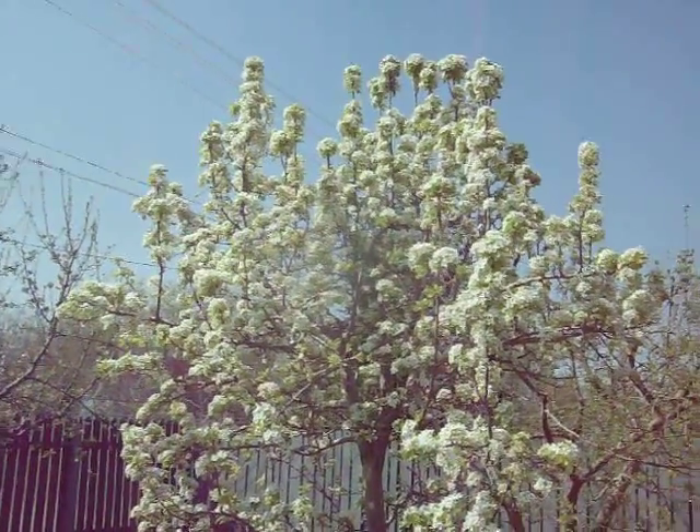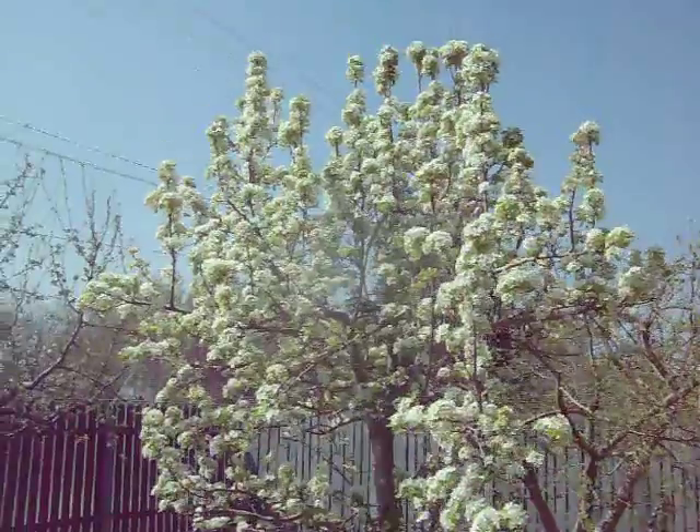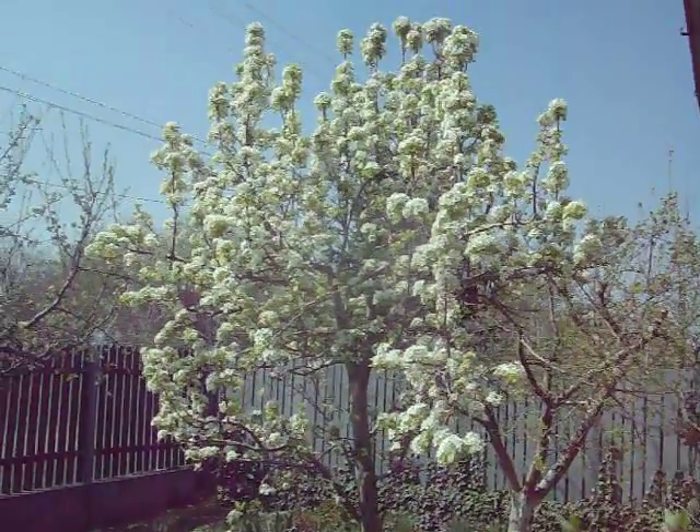Alright, pear tree full bloom. Thanks for watching. Bye.